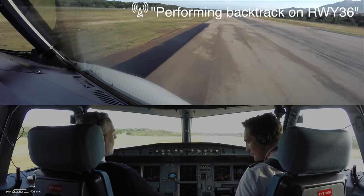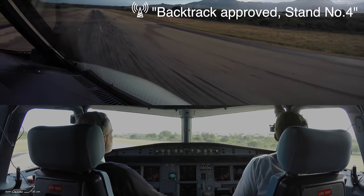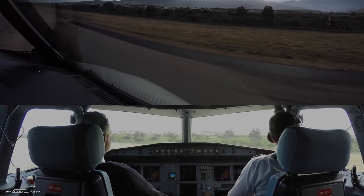Evelyn 462, we're performing to Parkside, New Orleans. Track approved, stand number 4. Stand number 4, Evelyn 462.